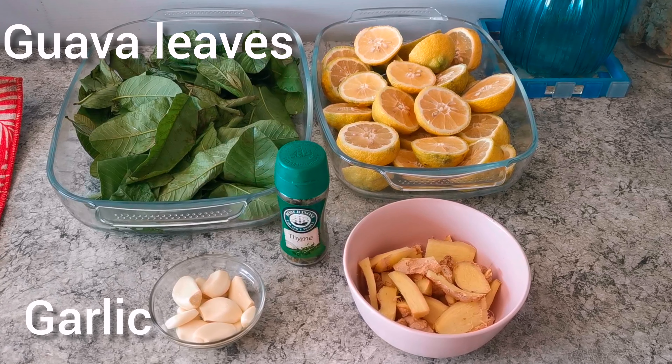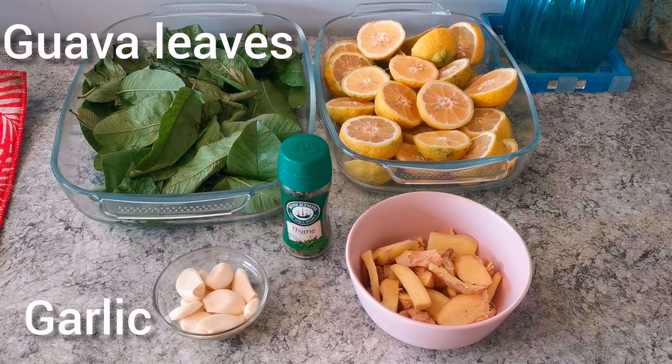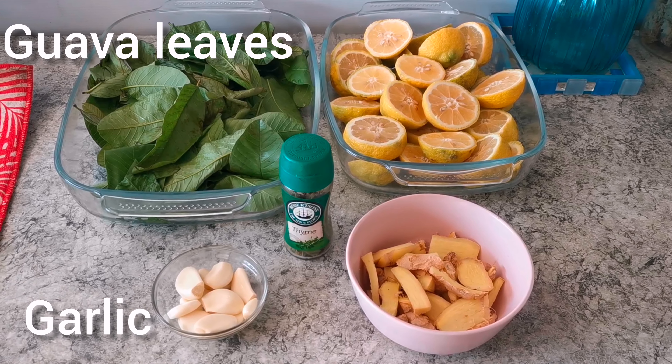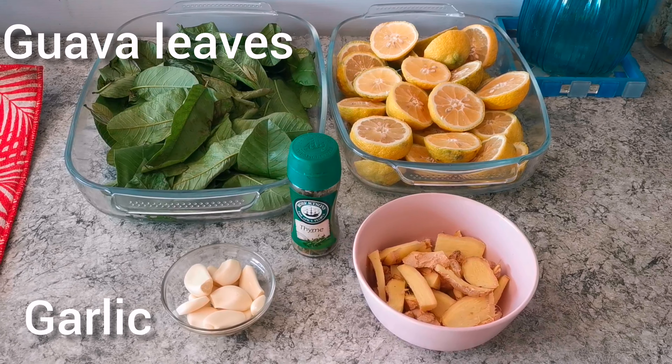Garlic is packed full of nutrients and antioxidants. Studies show that garlic can help fight colds and the flu. It can reduce your chances of catching an illness and help you recover faster.